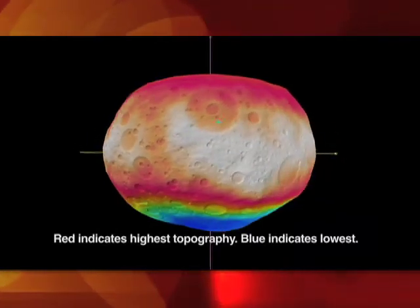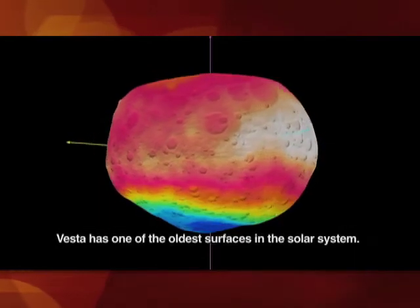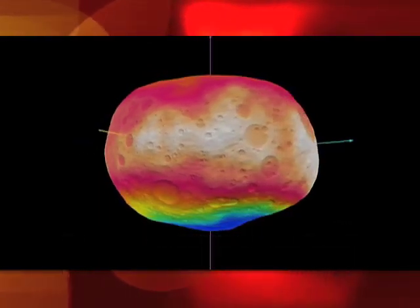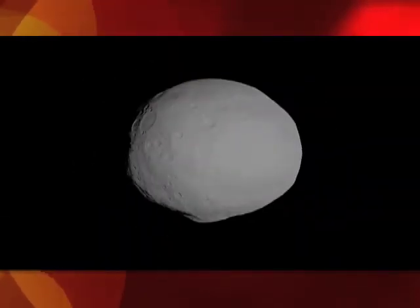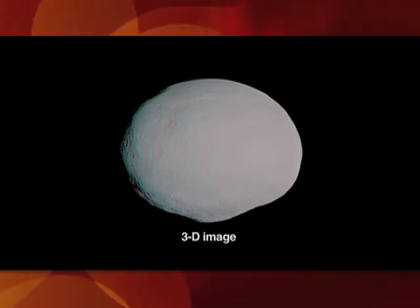This video shows one of the best guesses so far about the lumpy shape of Vesta. It also shows the type of craters that we might expect to find, based on what we see on Earth's moon. Another version of the Vesta surface was constructed using a different technique, as seen in this series of still images.